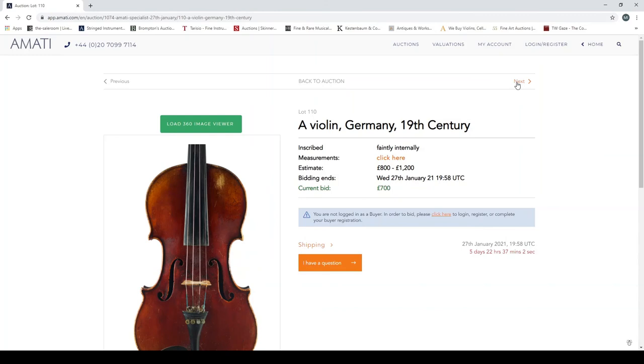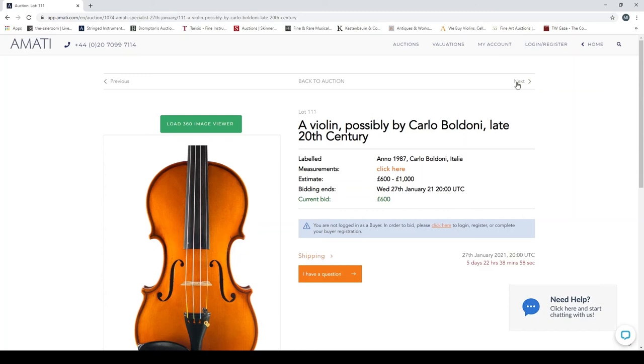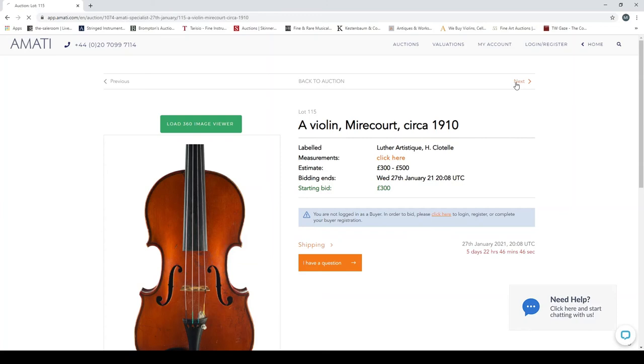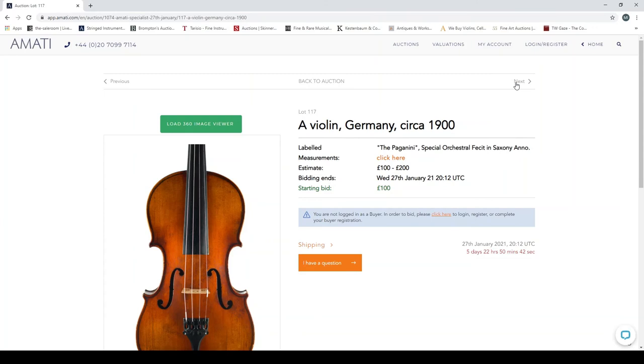Violin, Germany, 19th century. Violin possibly Carlo Baldoni, late 20th century. Violin, Germany, early 19th century. Violin, Germany, second half of the 1900s. Violin, Germany, circa 1900. Violin, Mirecourt, circa 1910. Violin, Germany, circa 1890. Violin, Germany, circa 1900.